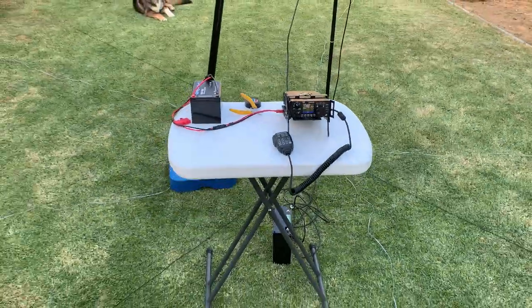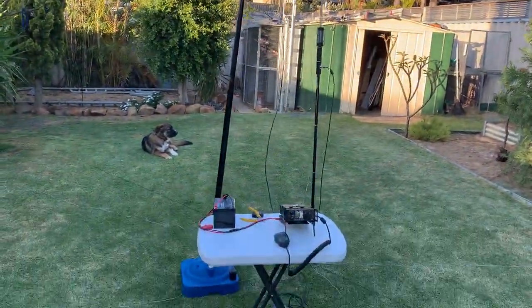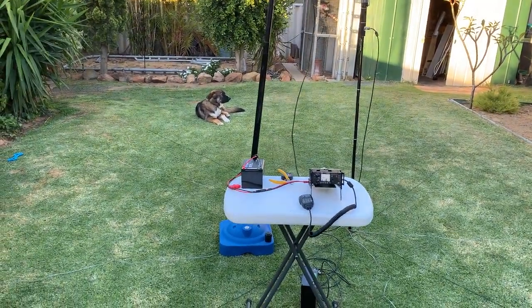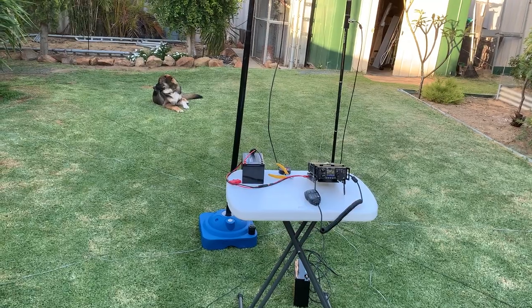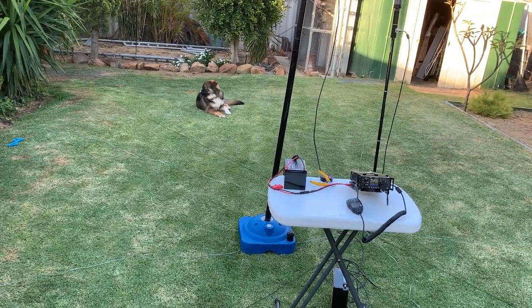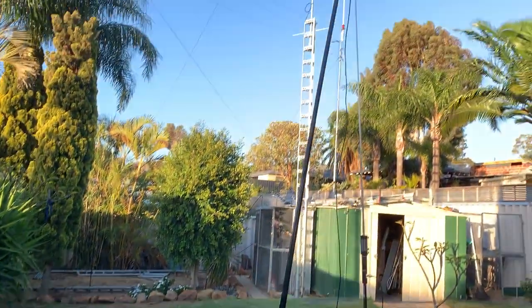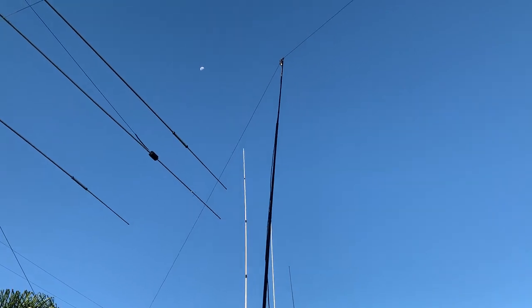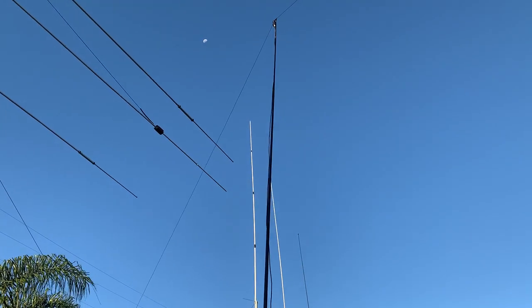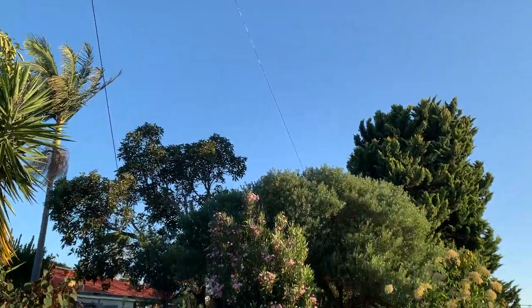What I've set up now is my dipole and my vertical. In my previous video there was the Windcamp dipole, so I've set that up in the backyard. I'm fairly lucky that I've got enough space to be able to do that. I've just got it up on a squid pole. It's fairly windy here this afternoon, just part of the afternoon sea breeze that comes in. So I've virtually done it as an inverted V.